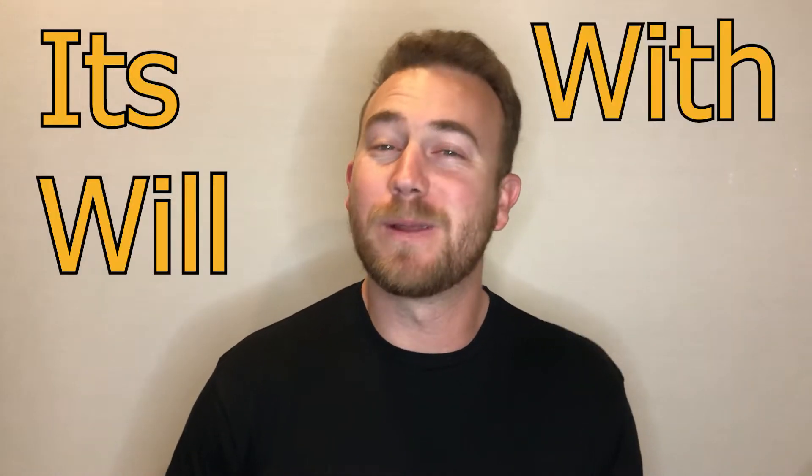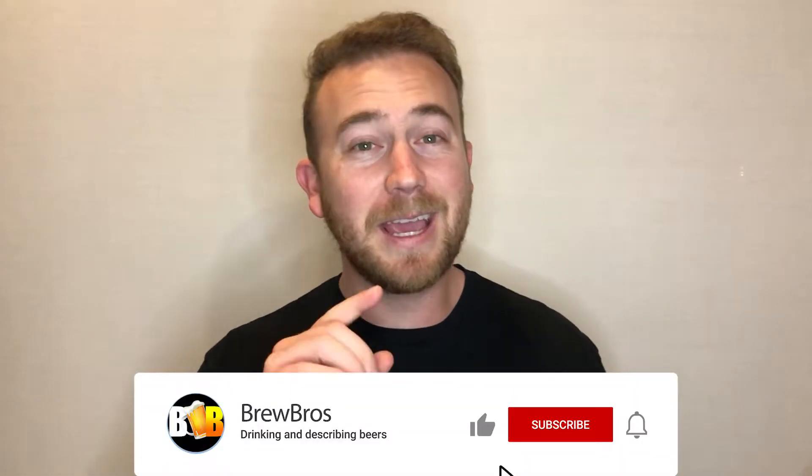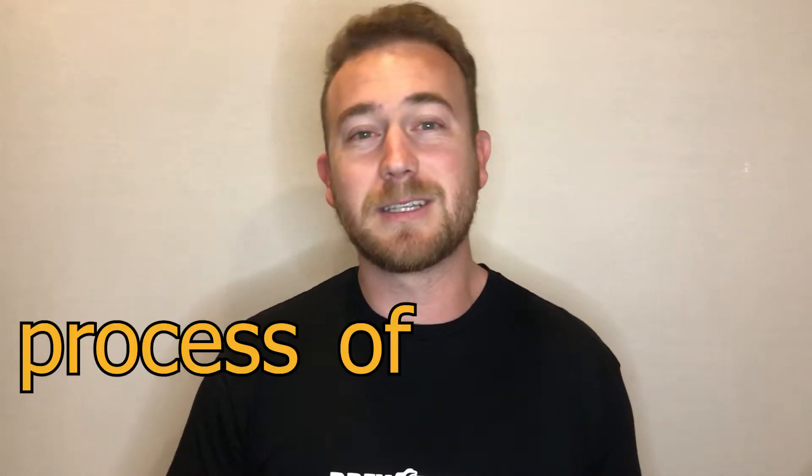What's good everybody? It's Will with Brewbros here to give you another Fact Friday. So you may have gone to a brewery and looked at all of these gigantic silver tanks they have. They're more than just decorations — they involve how the beer is actually made, and believe it or not, each tank has a very specific purpose and plays an important role in the process of brewing beer.